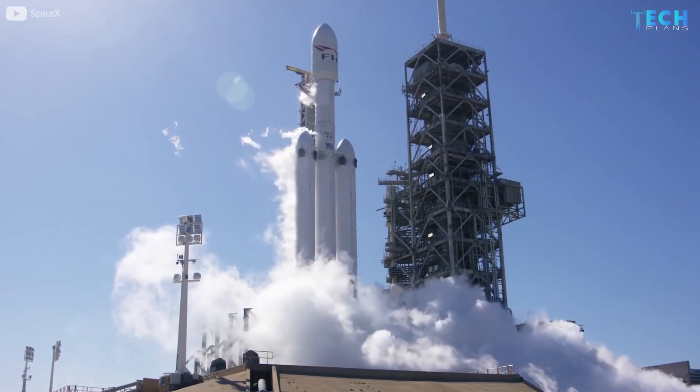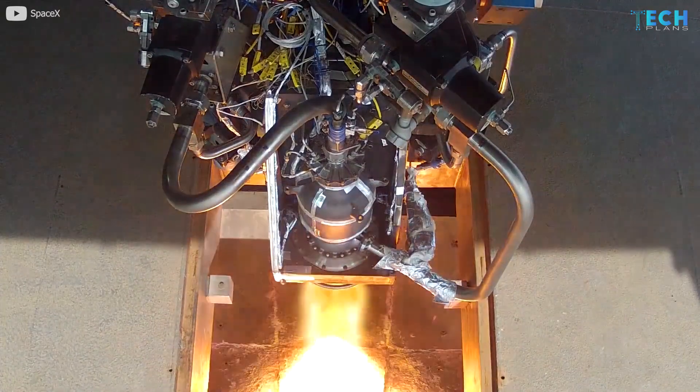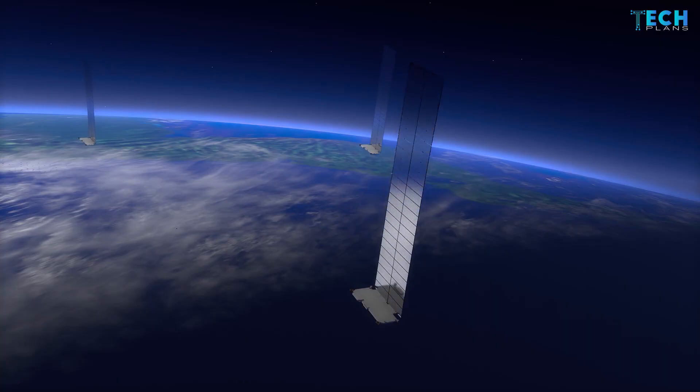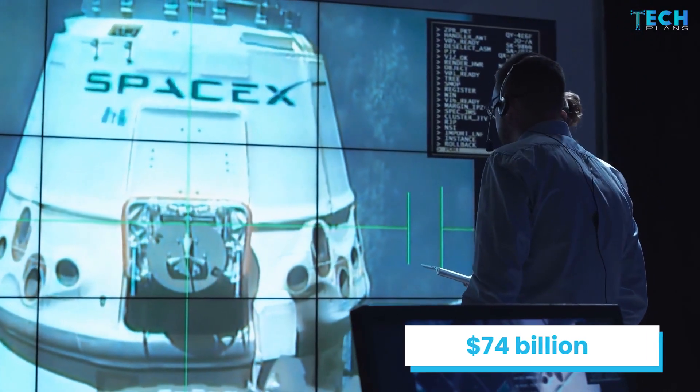SpaceX manufactures the Falcon Heavy, Falcon 9, Dragon Cargo, several rocket engines, Starship launch vehicles, Starlink communications satellites, and crew spacecraft. SpaceX is now reportedly being valued at $74 billion.